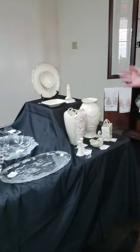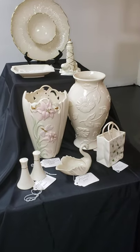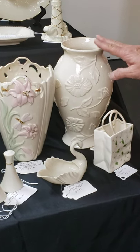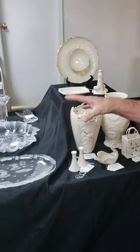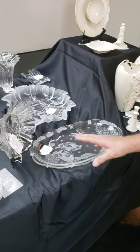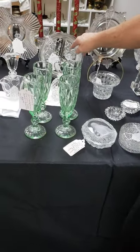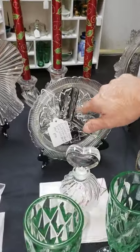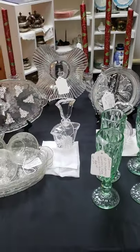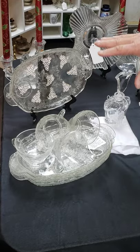Over here on this table we have our Lennox set up. As you can see, some of it's very old — this is a very pretty piece at $38. And then we have the Masaka area, so we have a lot of little Christmas plates. And then over here in this area we just have cut crystal, divider trays — so you could use this for pickles and black olives and that type of thing. And then over here we just have other crystal pieces.